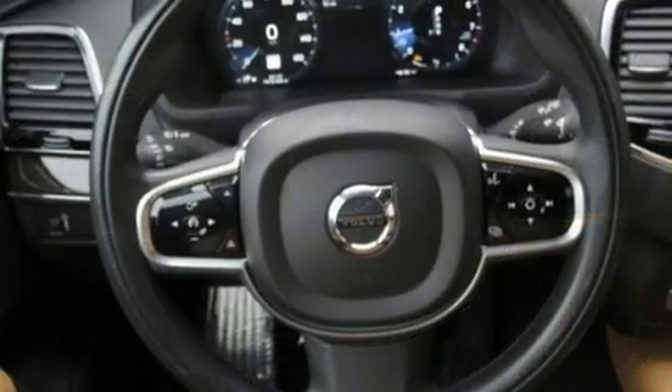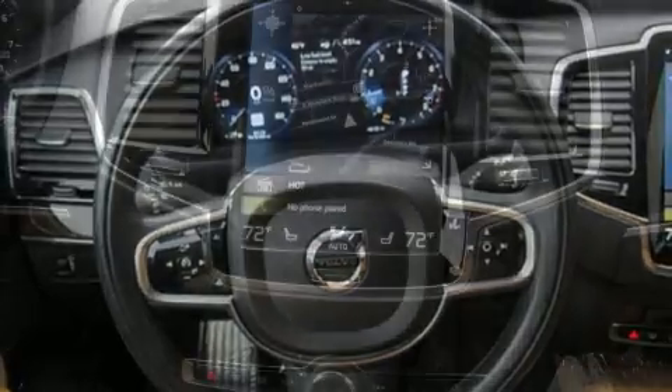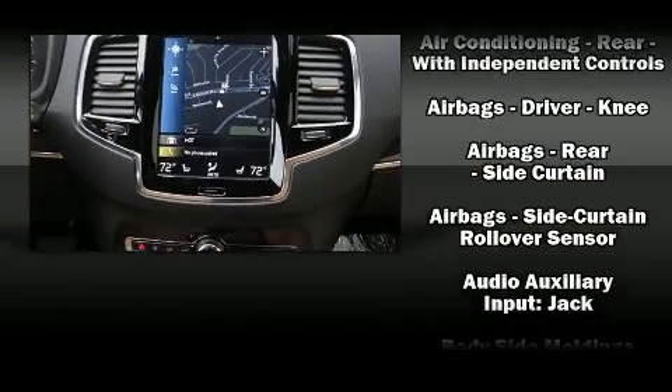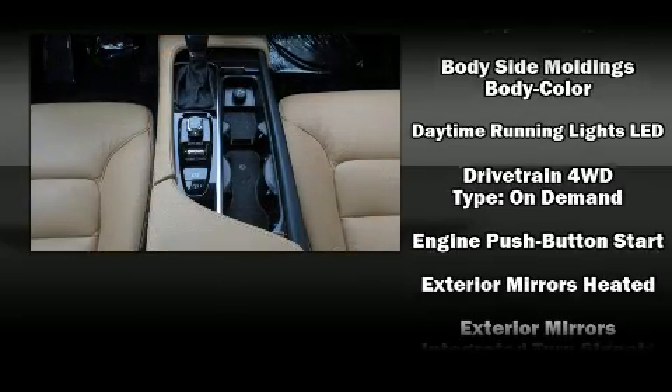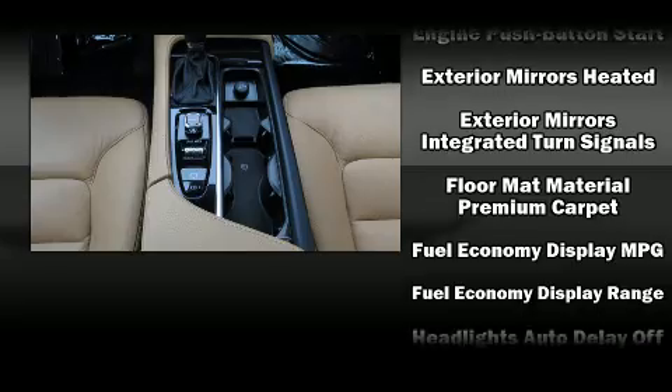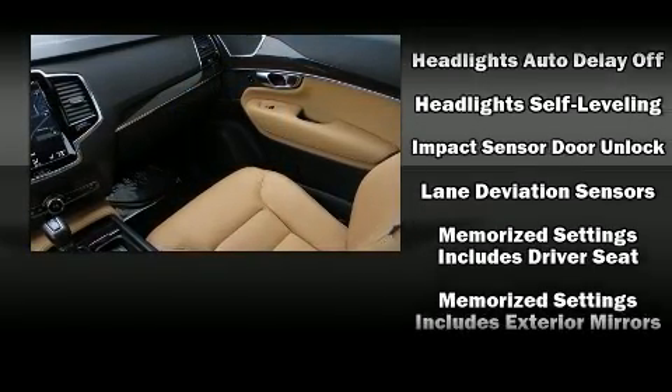Volvo also prioritized safety and security by including front side impact airbags, traction control, and four-wheel disc brakes with ABS. You'll never lose visibility with rain-sensing wipers, which activate automatically when the drops start to fall.